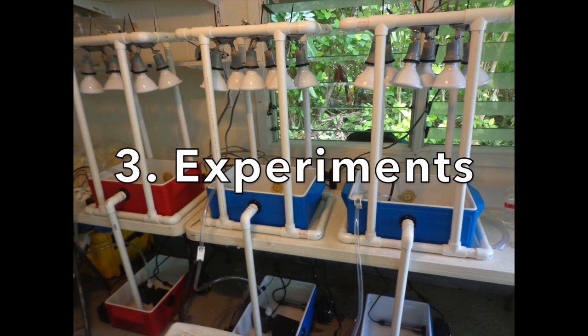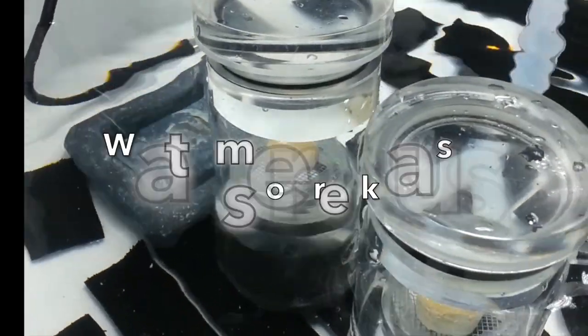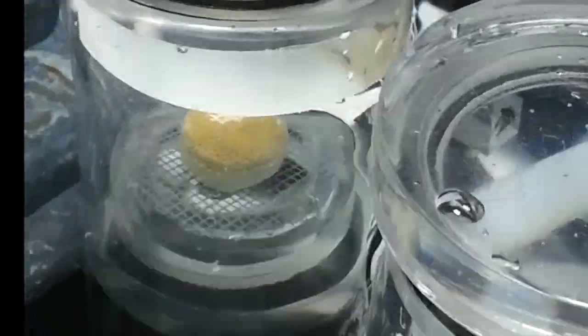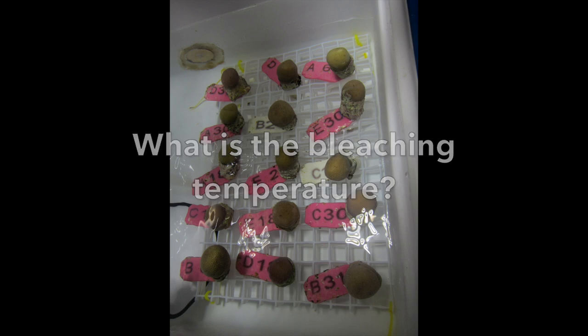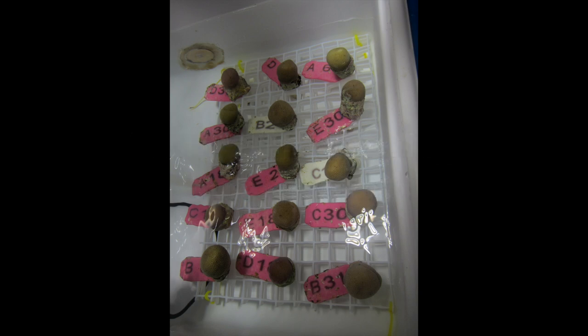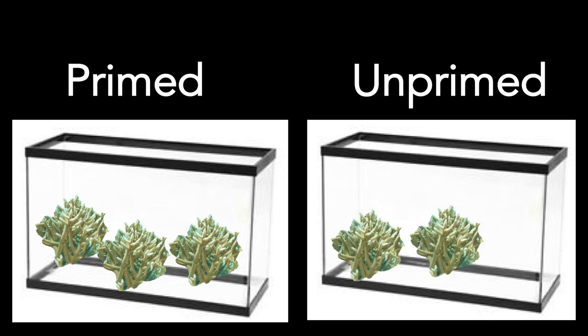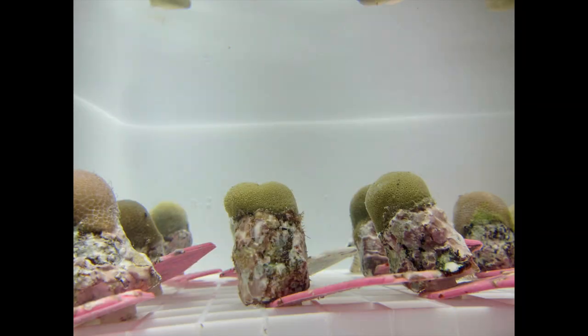Once they heal, I will use them in experiments. First, using these chambers we built, I will find the temperature that causes the coral-algae symbiosis to break down. Then I will find the temperature that causes my corals to bleach. Armed with this information, I will make measurements to see whether my corals become bleaching resistant when they are primed. If priming makes my corals stronger, we can prime corals before planting them on degraded reefs.